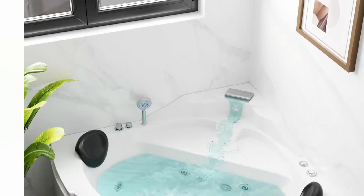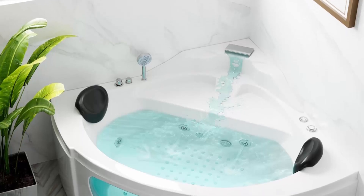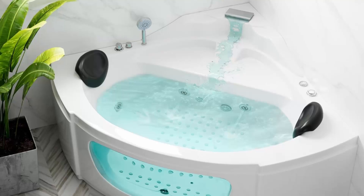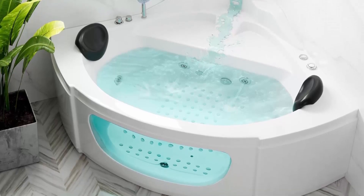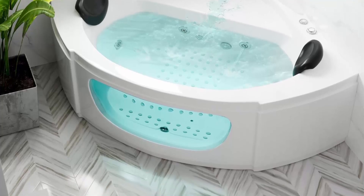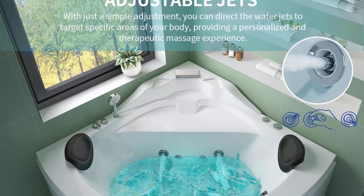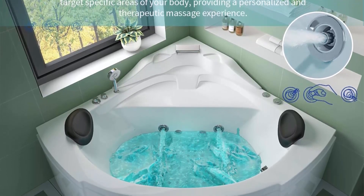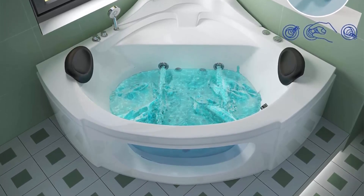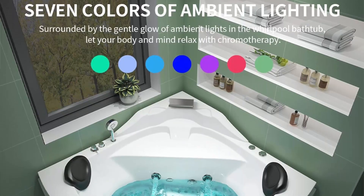Maximize your bathroom space with this corner whirlpool bathtub designed for ultimate relaxation. The corner placement optimizes room layout while bringing a touch of luxury to your bathing experience. Create intimate moments with the 2-person whirlpool tub — its spacious design and strategically placed water jets offer a spa-like experience, turning your bath into a shared oasis of relaxation.